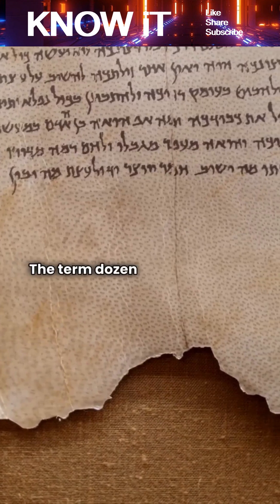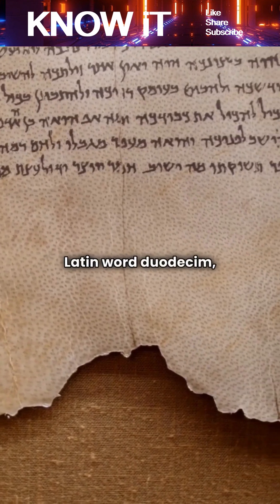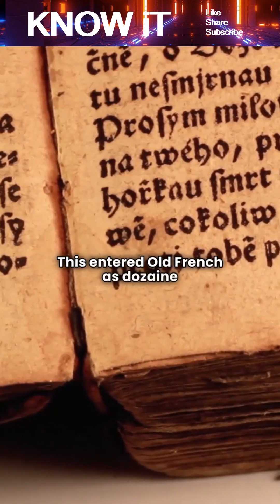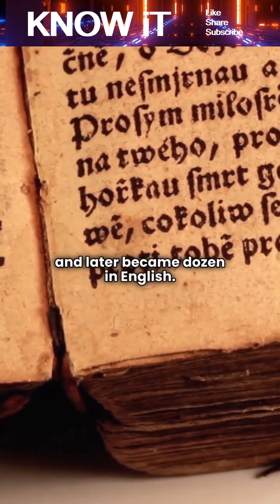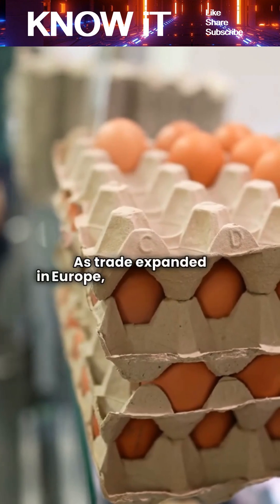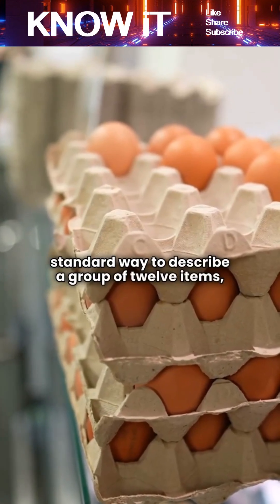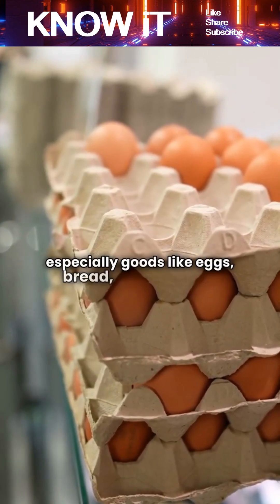The term dozen comes from the Latin word duodecum, which means 12. This entered Old French as dozen, and later became dozen in English. As trade expanded in Europe, the word became a standard way to describe a group of 12 items, especially goods like eggs, bread, and candles.